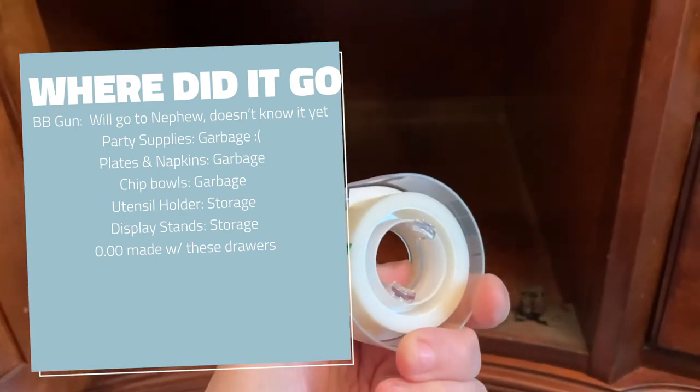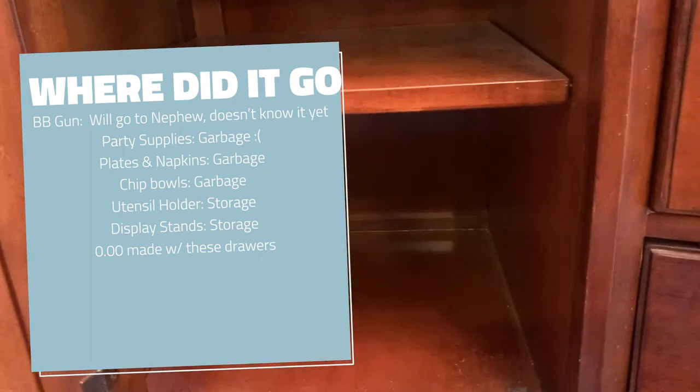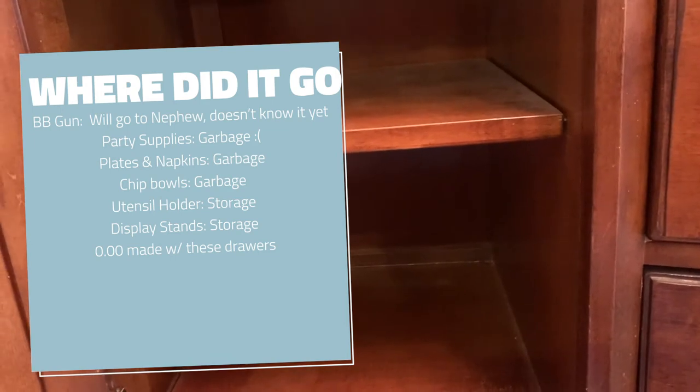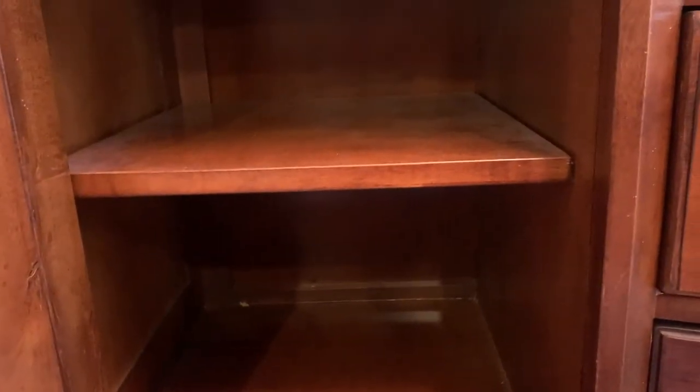So that's it — that's what's in my drawers this Wednesday. Most of this is going to go to the garbage, unfortunately, except for the BB gun — that'll probably go to my nephew. You're welcome, sister; you can expect to see that in your house someday soon. If you like this video, like and subscribe — talk to you guys soon, bye!